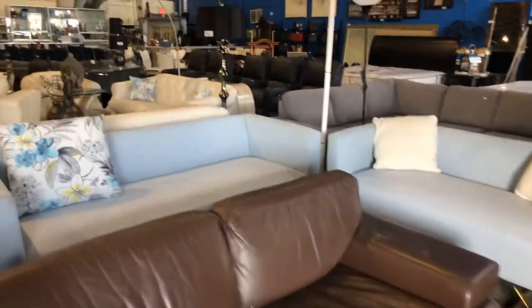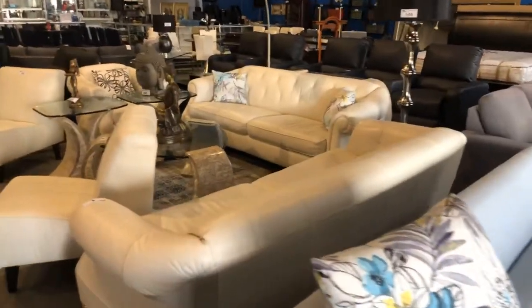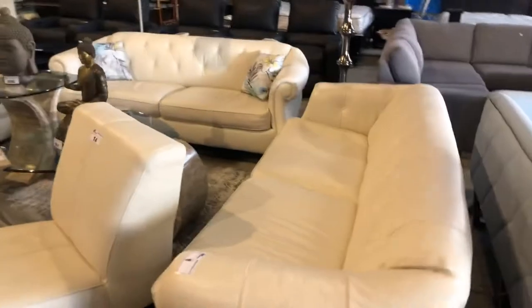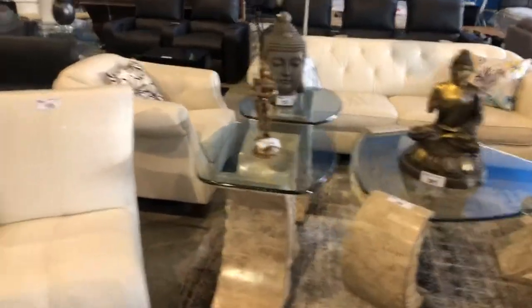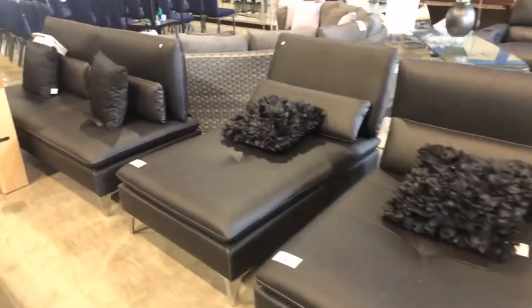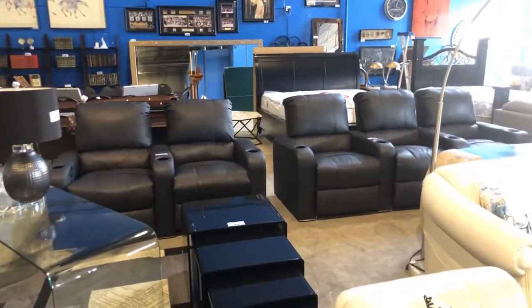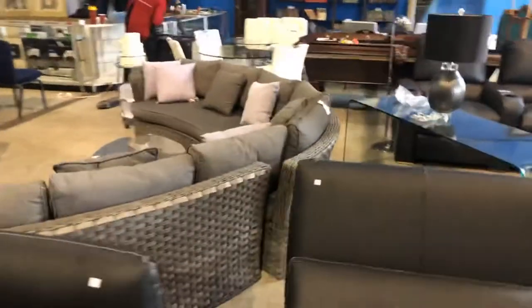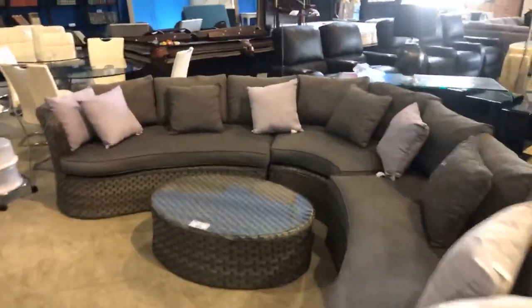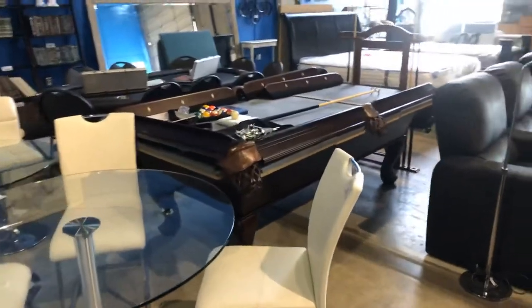We've done a complete liquidation of a local estate — a 10,000 square foot mansion. We've got leather sofa sets including some Natuzzi leather, coffee table sets, nice bronze buddhas, black leather settee set. Look at the theater seating — three seat and two seat. We've got bent glass tables, and some beautiful patio furniture as well, including this curved patio set.